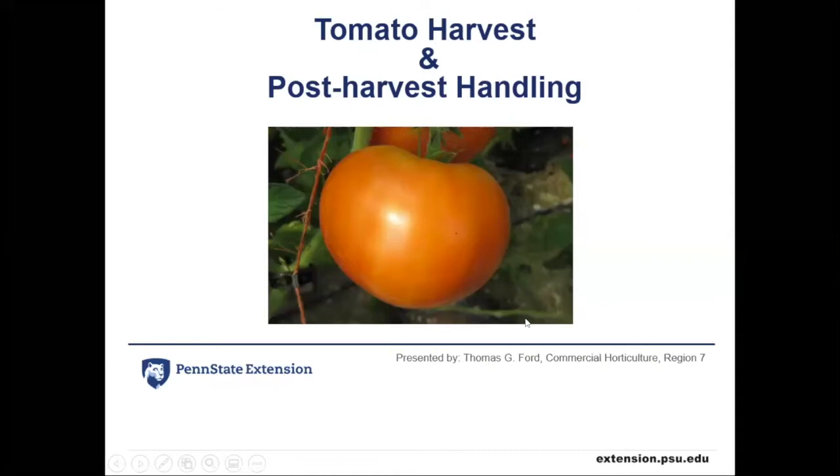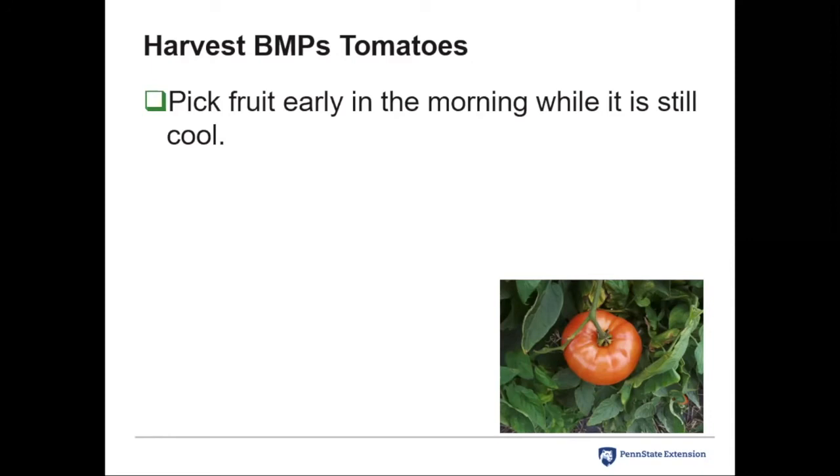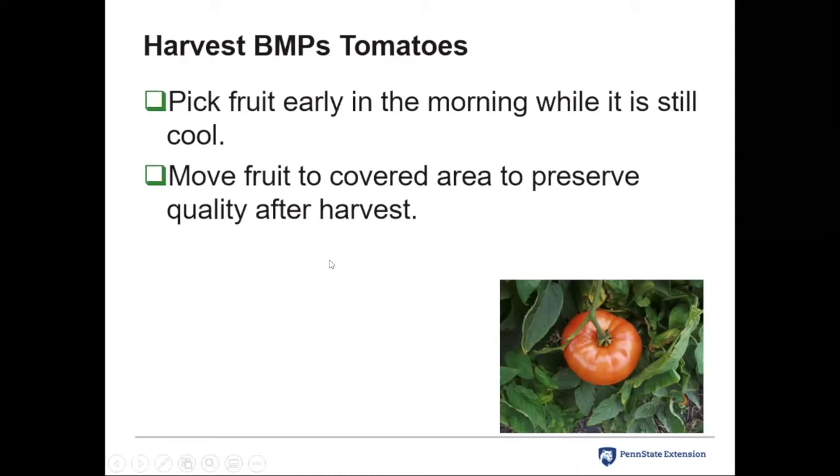I'm going to touch on tomato harvest basics and post-harvest handling. As we look to colder weather and maybe an early frost in some locations, there may be a need to pick green tomatoes, and we'll talk about handling those. As far as best management practices for tomatoes: we always want to pick first thing in the morning while the fruit is cool — that's the best time with almost any crop. We want field heat to be as low as possible, and we want to move fruit to a covered area after harvest to prevent heat buildup and also wildlife contamination.